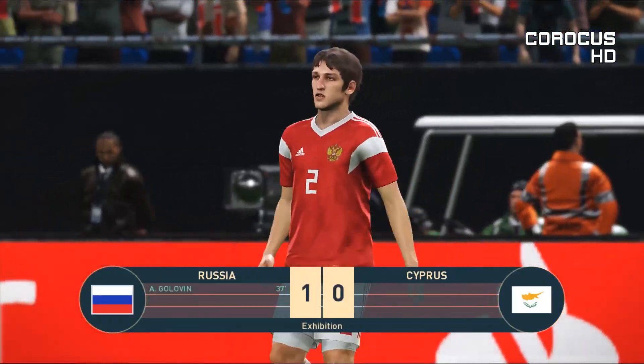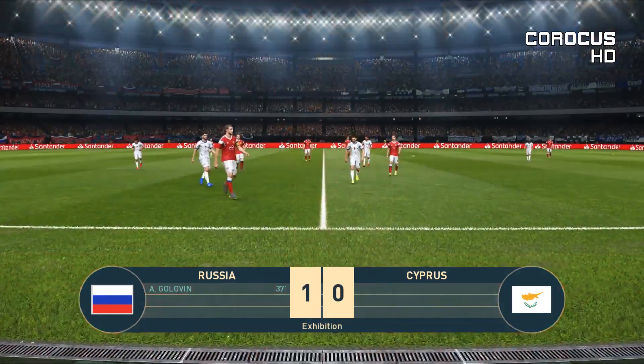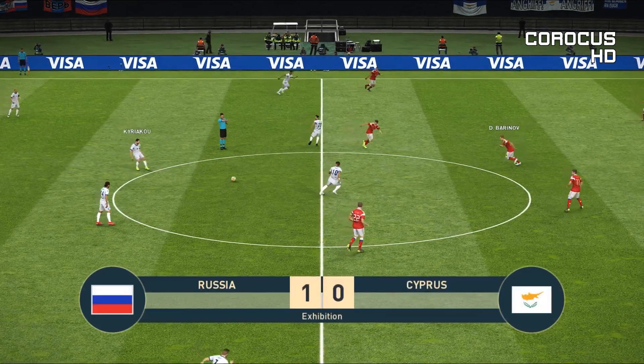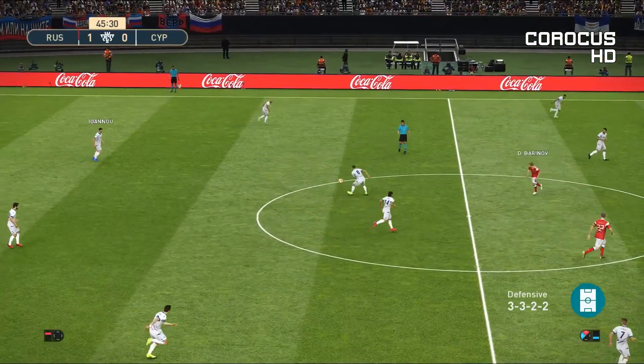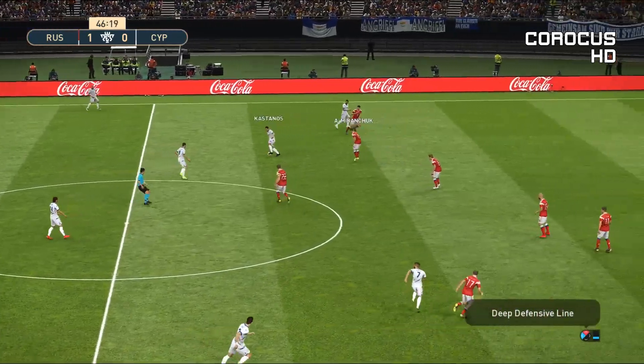And that's the referee's half-time whistle — off they go. The breakthrough did indeed come in the first half, but there has only been that one goal; it is very, very tight. That's the start of the second half now — Russia carrying a one-goal lead.